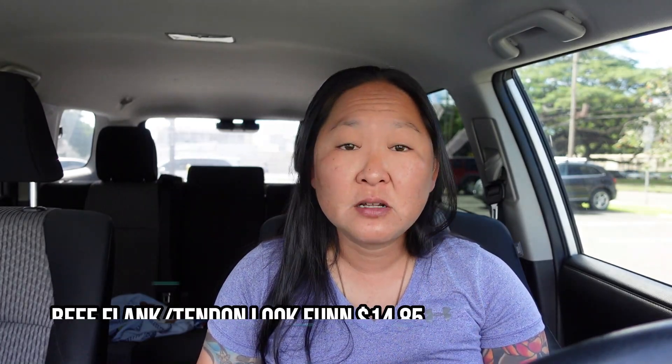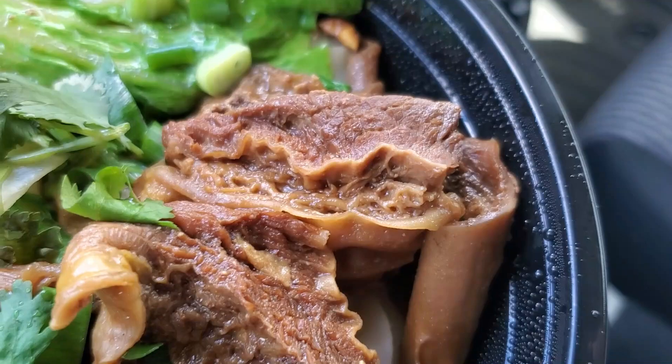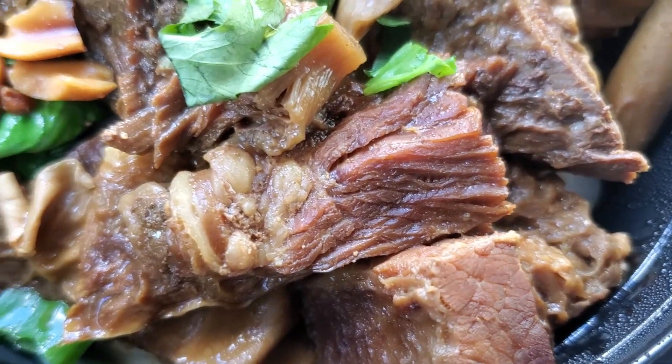That was super delicious — a good start. I started with that because it's a soup and I didn't want it to go cold. I really enjoyed that. As for the price, it is quite expensive for the beef flank and tendon look fun noodle and soup — it is $14.85. But I believe it's a pretty hefty meal; they gave you a lot of beef flank, tons of beef in there that will definitely fill you up, along with a lot of soup.